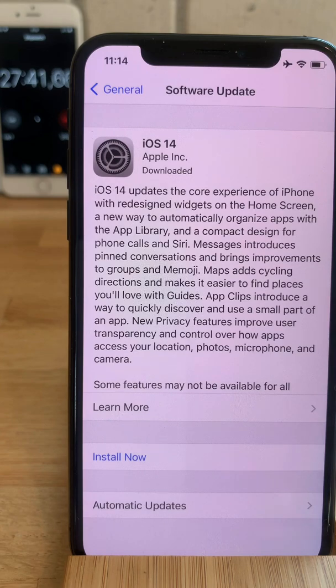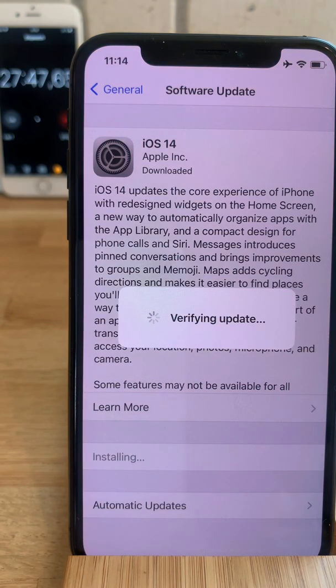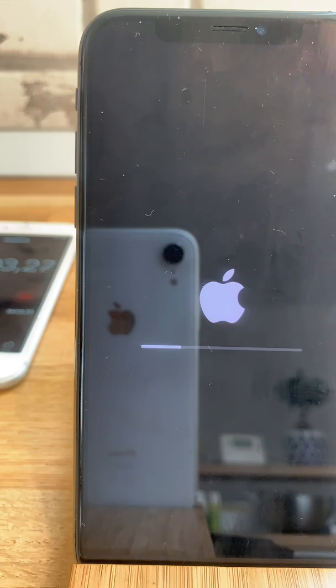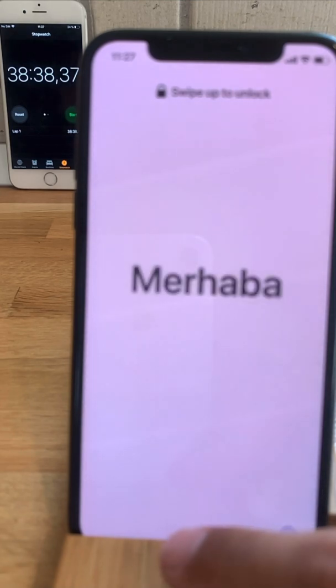The preparing update completes and now we have to tap Install Now. The update is verified and soon we get the black screen and the Apple logo flashing on the screen. At 30 minutes in, we still have the Apple logo waiting for the progress bar to fill up — about 10% done. At 38 minutes, 38 seconds, and 37 milliseconds later, I'm asked to swipe to unlock my iPhone and see iOS 14.